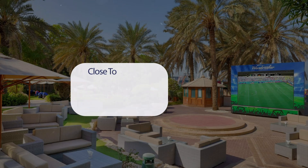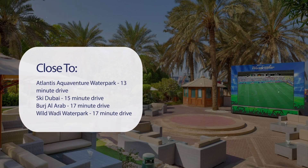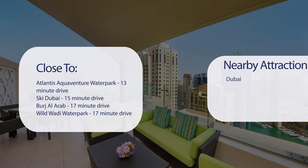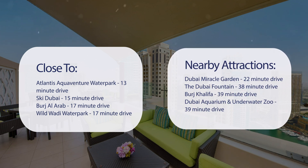It has a pretty good location. It's pretty close to Atlantis Aquaventure Waterpark, 13-minute drive; Ski Dubai, 15-minute drive; Burj Al Arab, 17-minute drive; Wild Wadi Waterpark, 17-minute drive. And also close to attractions like Dubai Miracle Garden, 22-minute drive; The Dubai Fountain, 38-minute drive; Burj Khalifa, 39-minute drive; and Dubai Aquarium and Underwater Zoo, 39-minute drive.